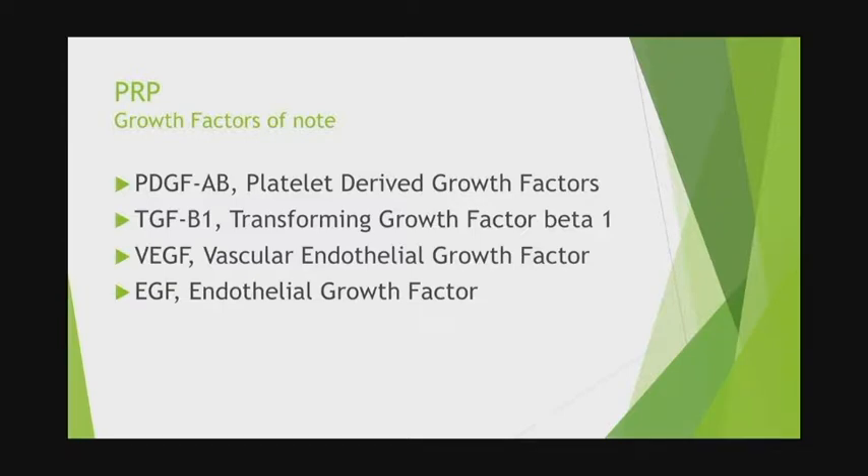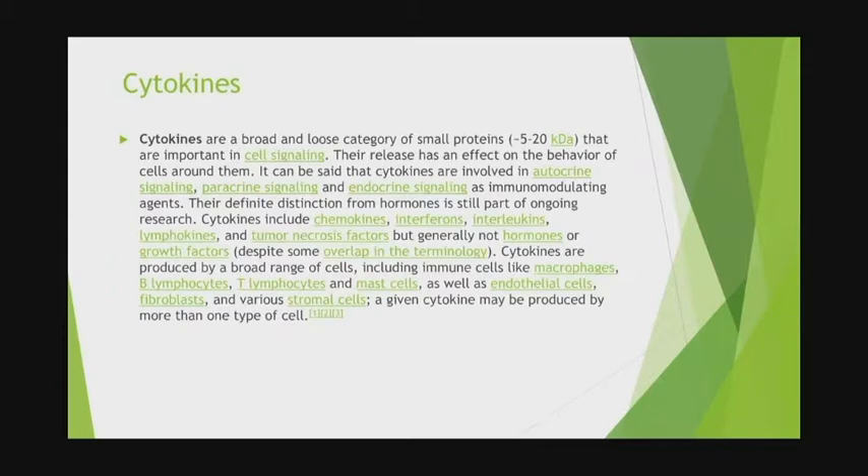The PRP growth factors of note that we utilize in dentistry and surgery are PDGF — platelet-derived growth factor — transforming growth factor beta-1, VEGF — vascular endothelial growth factor, one of the primary ones for oral surgery healing — and endothelial growth factor. All these important cytokines are small signaling proteins divided into three groups: autocrine signaling, which signals within a cell to turn on mitochondrial activation; paracrine signaling, where cytokines talk to adjacent cells to help increase healing; and endocrine signaling, which signals tissue at a distant location from where the cytokine is released.